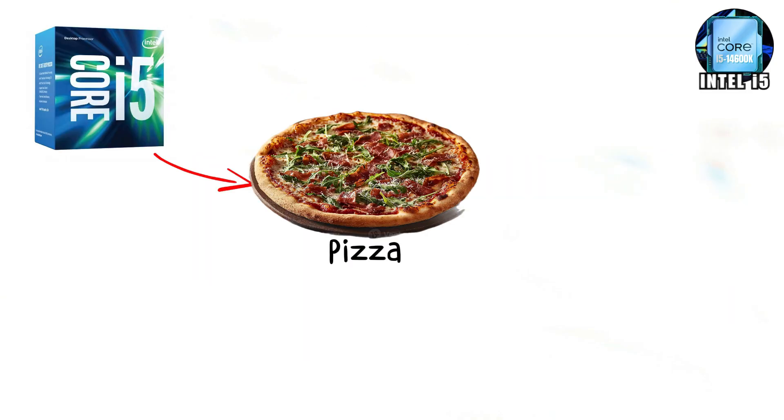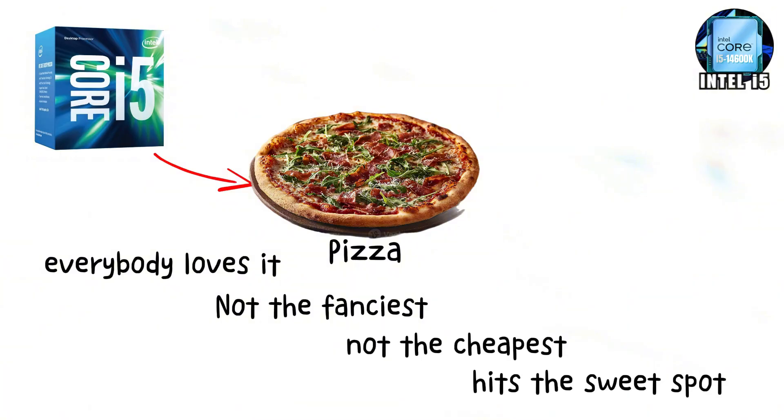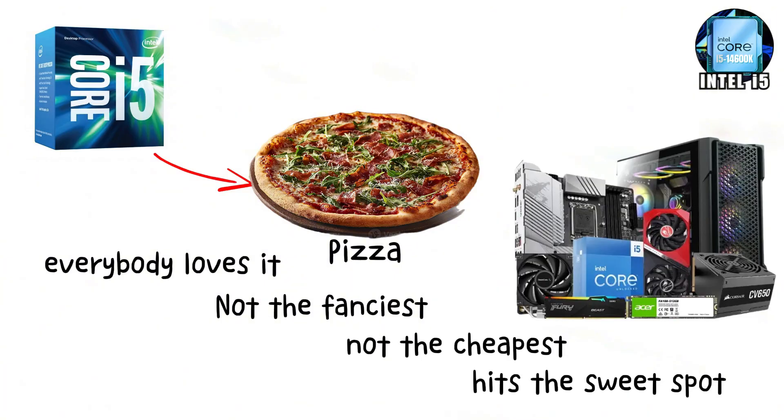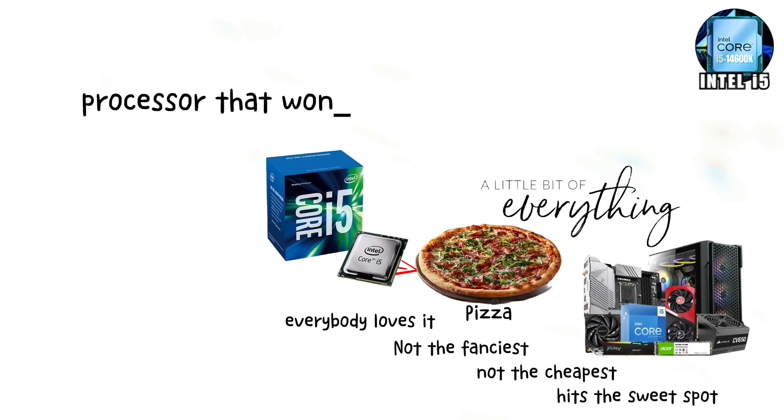Think of i5 like pizza — everybody loves it. Not the fanciest, not the cheapest, but it hits the sweet spot every time. If you want a PC that can handle a little bit of everything, i5 is the processor that won't let you down.